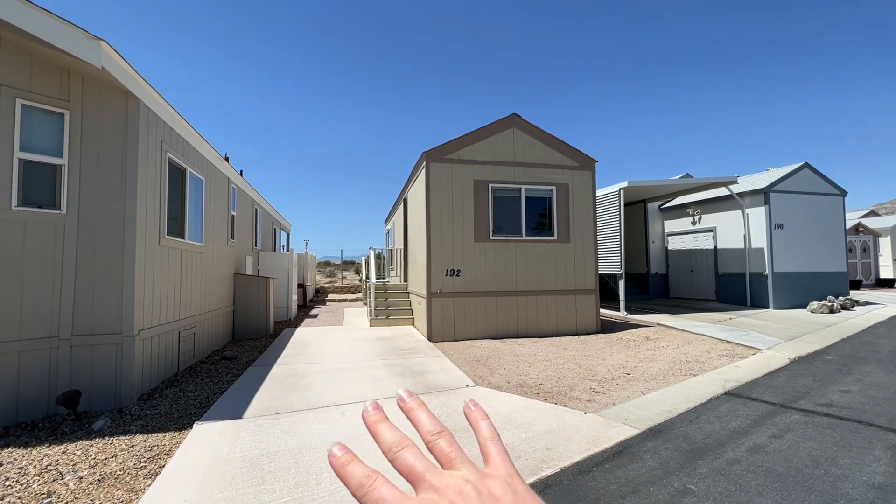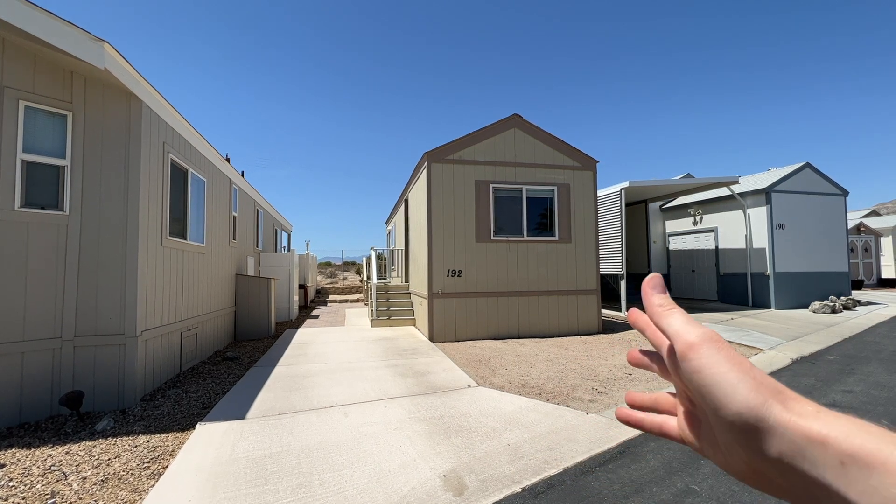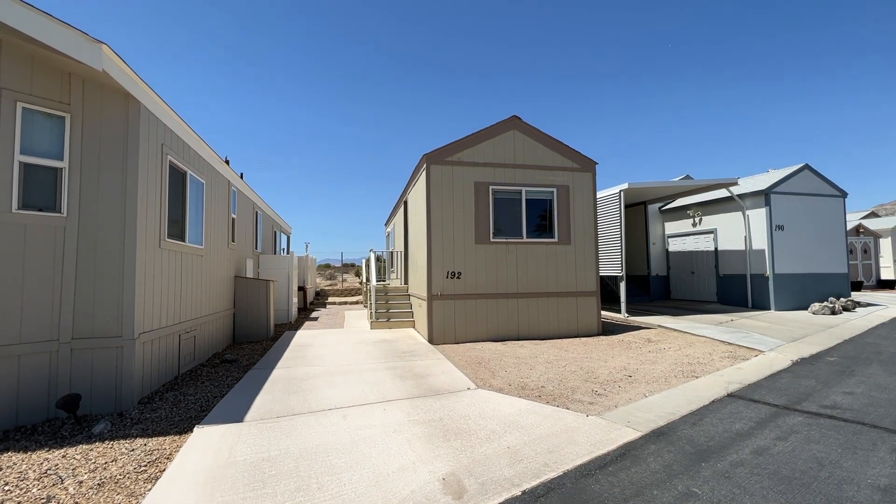Here's the front of the home. To the left there's parking, and then to the right there is space for you to customize the front landscaping that you'd like to have.